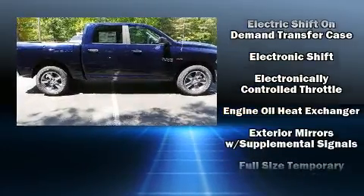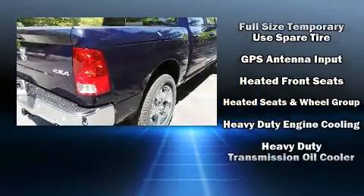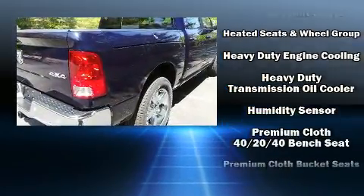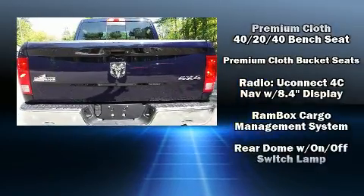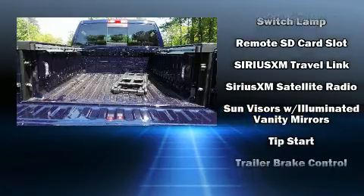Passengers are protected by various safety and security features including dual front impact airbags with occupant sensing airbag, head curtain airbags, traction control, brake assist, ignition disabling, and 4-wheel disc brakes with ABS.